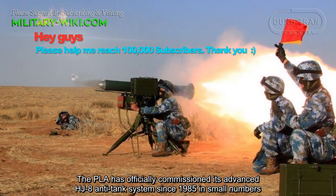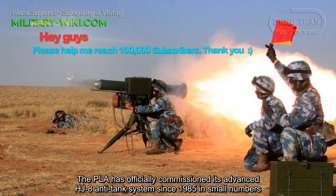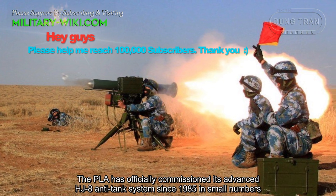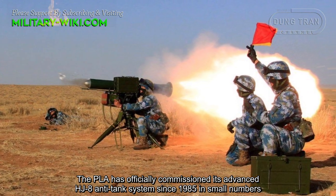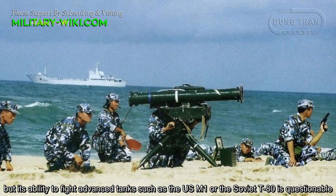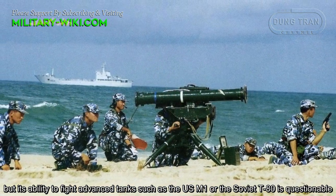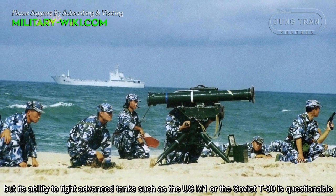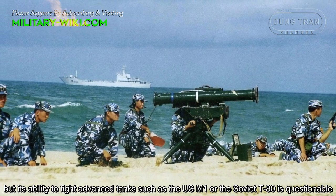The People's Liberation Army officially commissioned its advanced HJ-8 anti-tank systems since 1985 in small numbers, but its ability to fight advanced tanks such as the U.S. M1 or the Soviet T-80 is questionable.